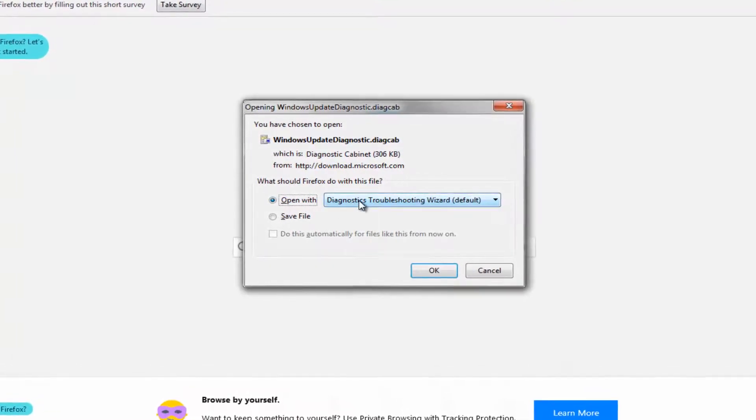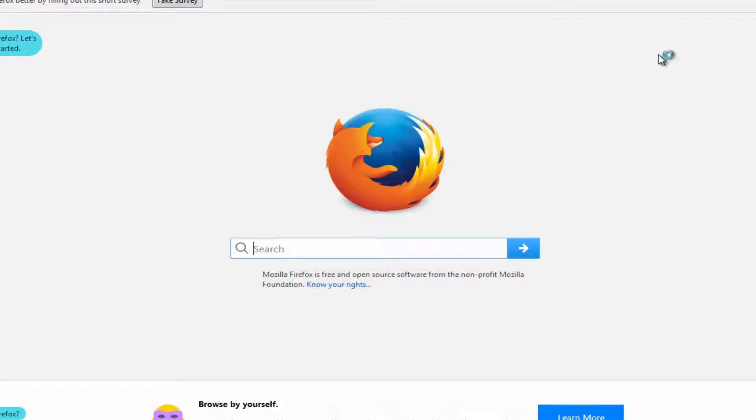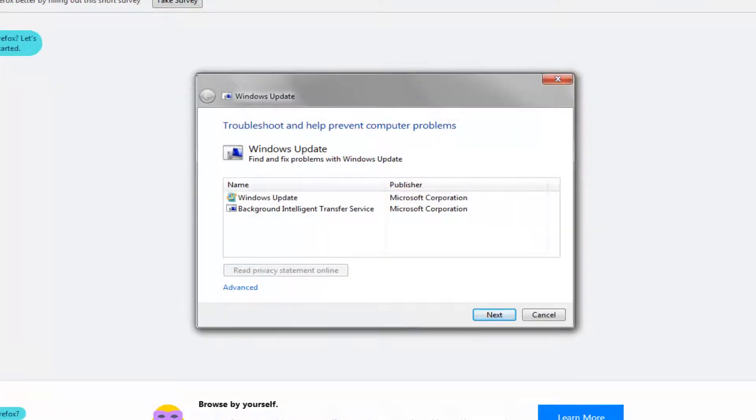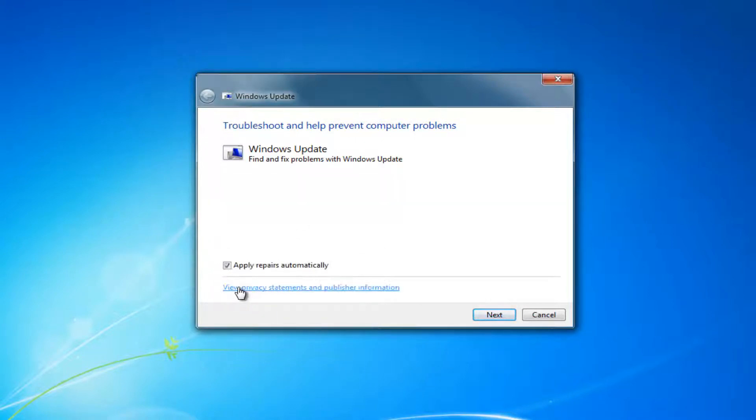You want to click on 'Open with' and make sure it says the diagnosing troubleshooting wizard, then click OK. Now you can close out your web browser. It should say 'Troubleshooting — help prevent computer problems, Windows Update — find and fix problems with Windows Update.' Click on the advanced option right here and make sure it's checked where it says 'Apply repairs automatically', then select Next.